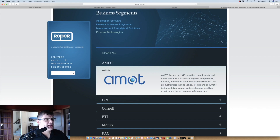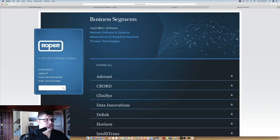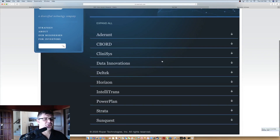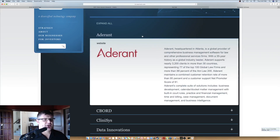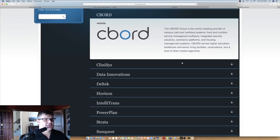Here are the four business segments. Just in the Application Software segment, look at how many companies fall under Roper. Adderant — never heard of it — is headquartered in Atlanta with a 35-year history, supporting 3,200 clients in more than 30 countries, dealing with law firms. The Seaboard Group is the world's leading provider for campus card and cashless systems, food and nutrition service management software. Clinisys, founded in 1988, does laboratory information management solutions for medical labs. Here's another global software company focused on patient care.